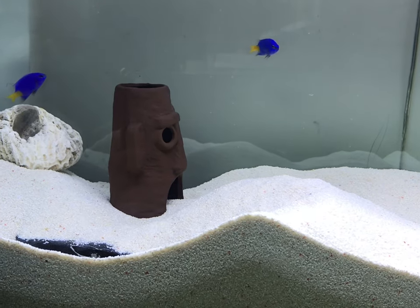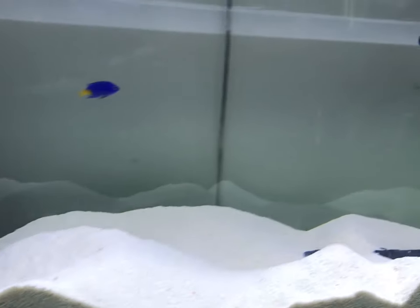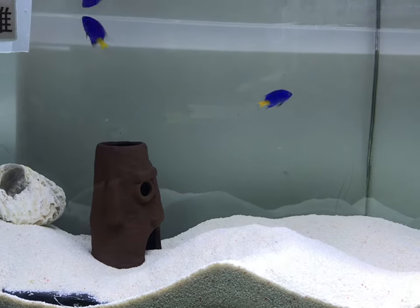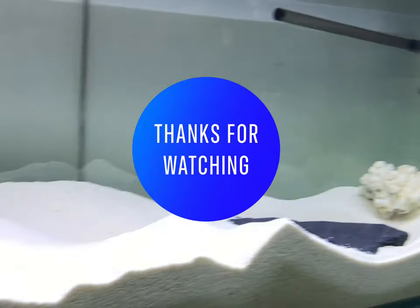Even though they are very aggressive, damselfish are quite easy to keep. They only require a small tank around 5 gallons, and they are an extremely fascinating species. You should really consider having one. Thanks for watching, and I will see you next time in another video.